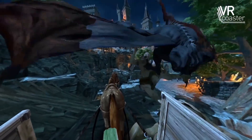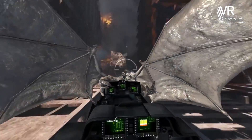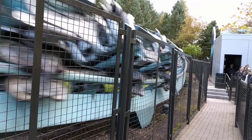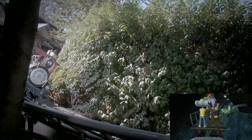Naturally, the VR content shown can be modified and even completely changed, allowing for an endless amount of alternate experiences. At most theme parks, it is free to ride specific roller coasters with the addition of virtual reality. However, a small number of parks require an additional payment to experience VR.